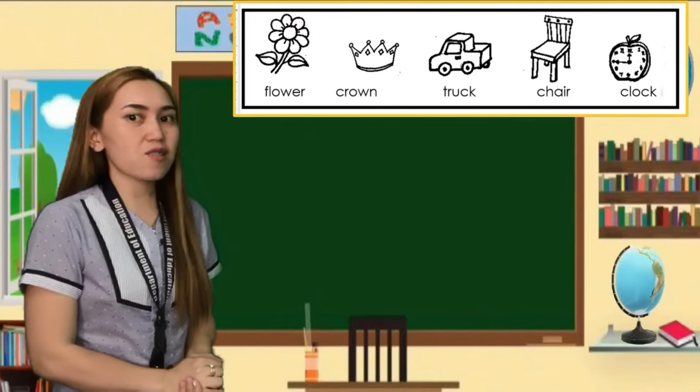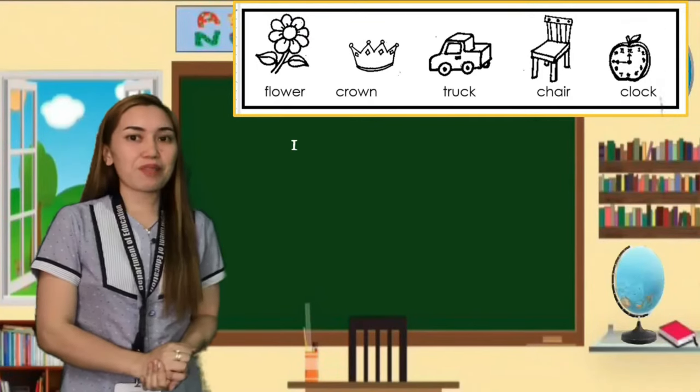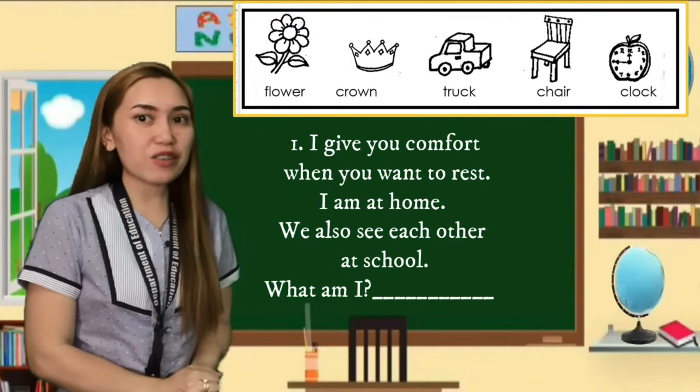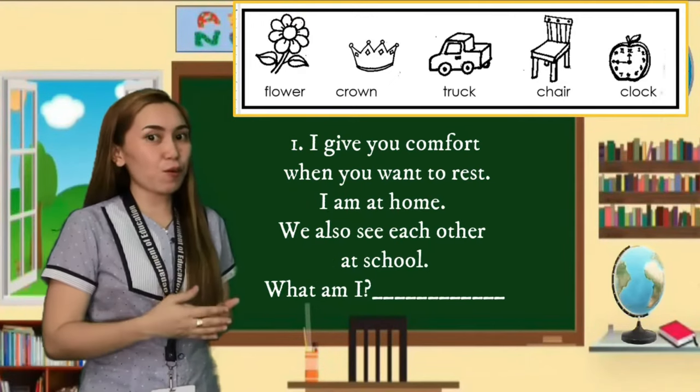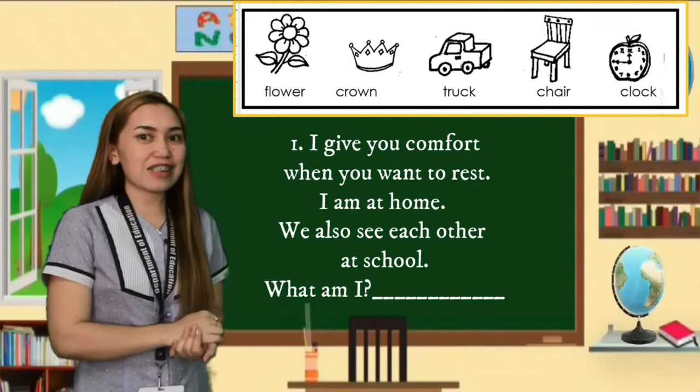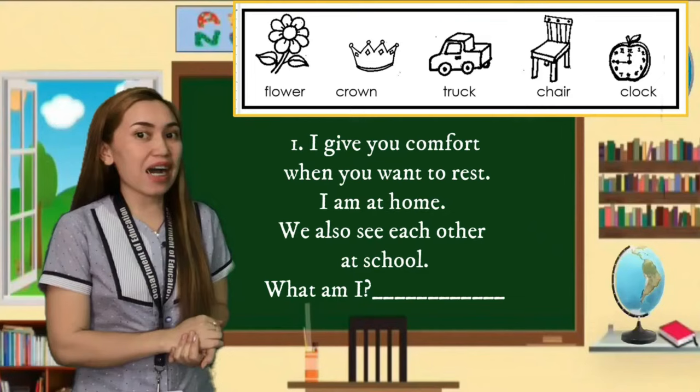The first riddle is: I give you comfort when you want to rest. I am at home; we also see each other at school. What am I?